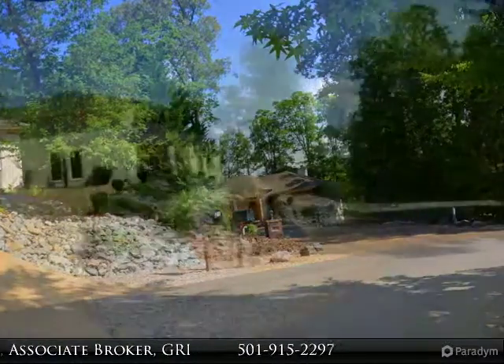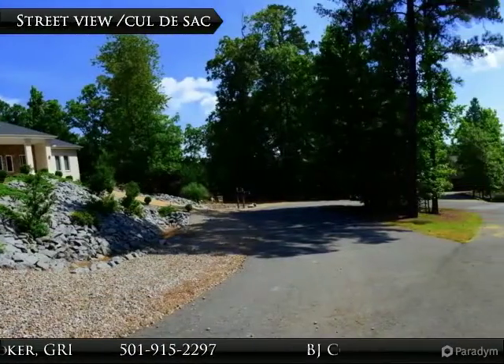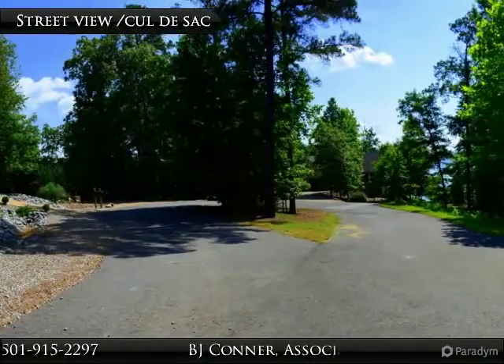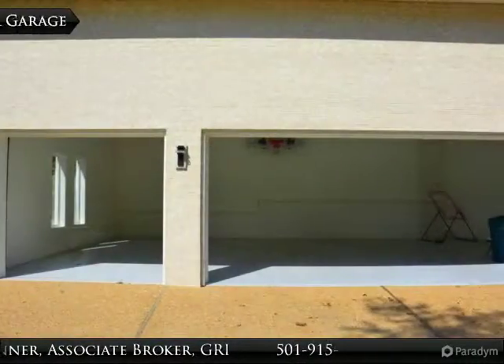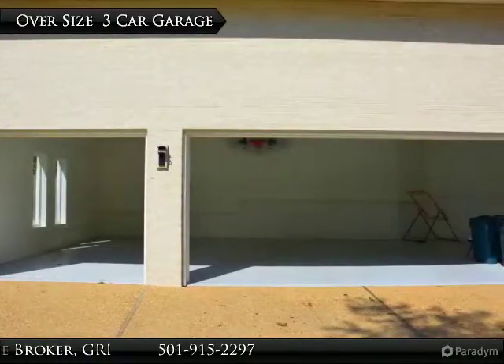Volume ceilings, huge kitchen island, fabulous granite counters for the culinary person, walls of windows to a walkout covered patio with fireplace, oversized three-car garage, and under-home storage.